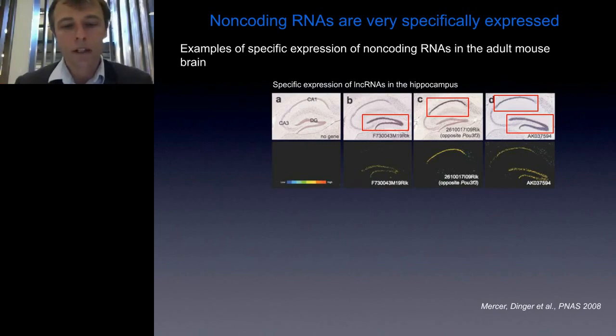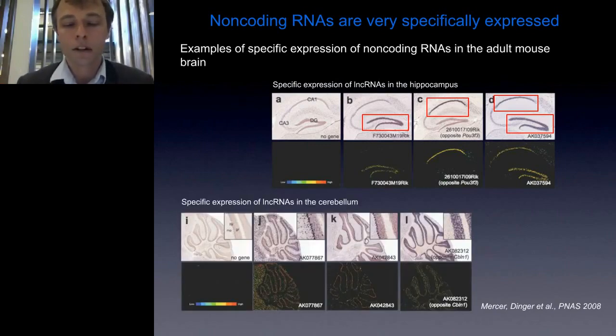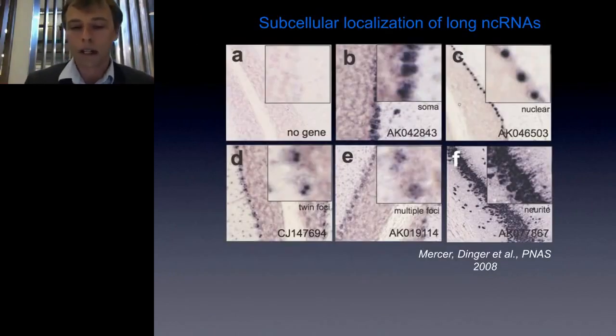Together, this information seemed very contrary to suggestions that long non-coding RNAs were simply spurious or unstable transcripts — especially because they could be detected by in situ hybridization. This gave us the idea that the notion that non-coding RNAs are just expressed randomly and quickly broken down didn't seem to be right. However, at the time there was absolutely no documentation or reports on the stability of non-coding RNAs, so this was the next investigation we undertook.